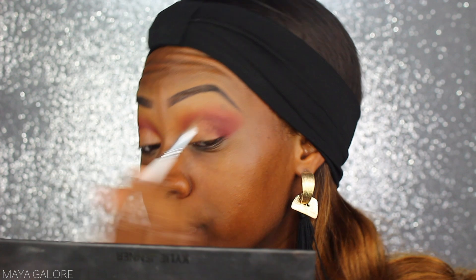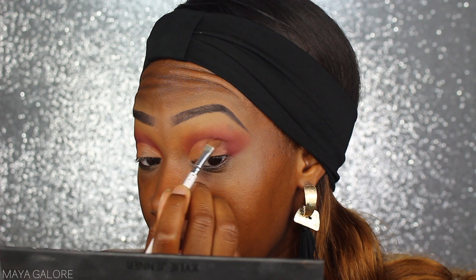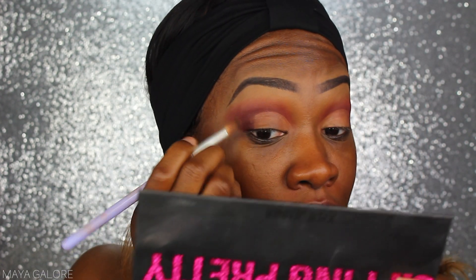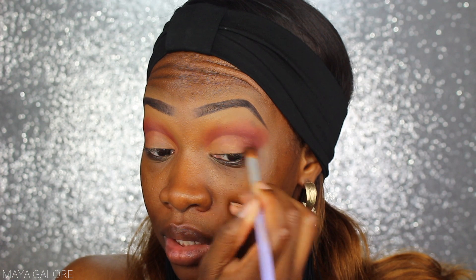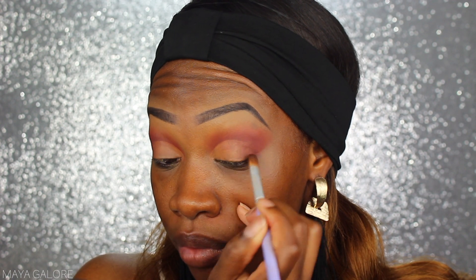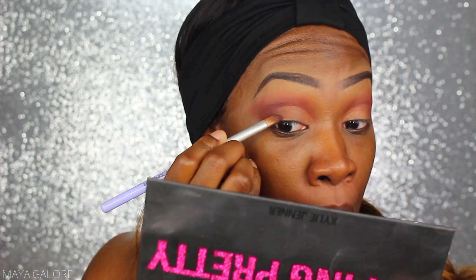I do want to do a natural everyday look for you guys, because I feel like I don't do that enough — when I'm going to work I definitely don't do a very detailed cut crease every day. I'd like to show you a more realistic everyday look with matte colors. On the edges of your cut crease you want to take a different brush to brush it out and blend it into the darker color on the edge. This step is imperative — cannot be skipped or you'll just have a harsh line of demarcation on the end of your eye.